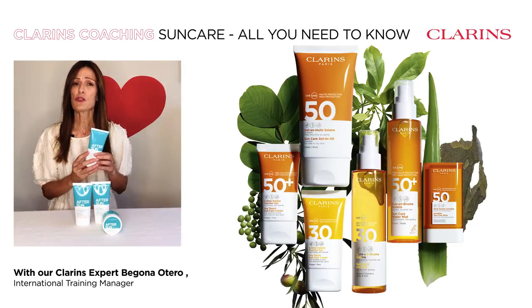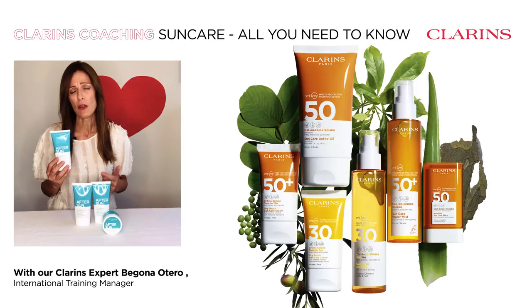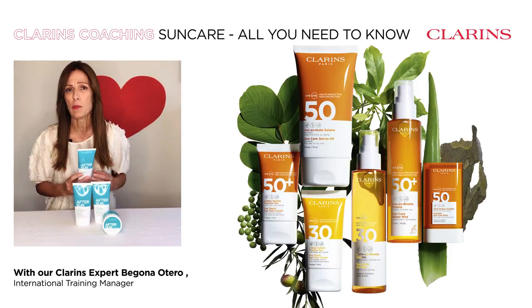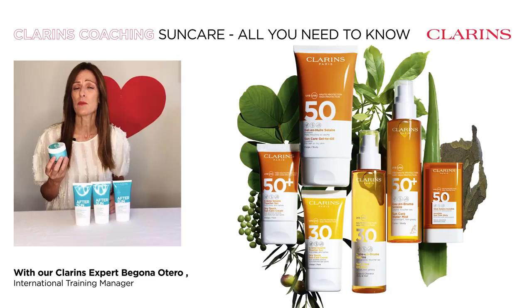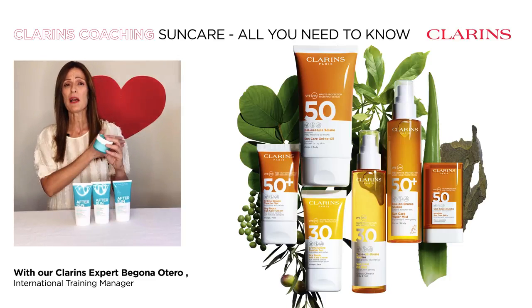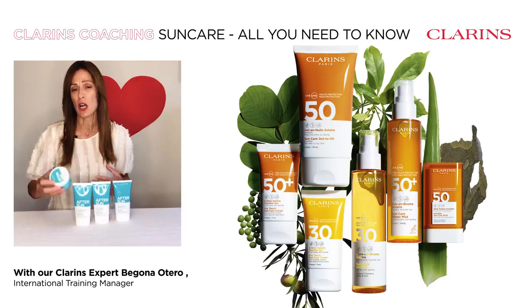Two must-haves: the after sun shower gel, a three-in-one for face, body, and hair that will remove all UV sunscreens, salt, sand, chlorine, and pollution. And if you've overdone it and sunbathed too much, the SOS Sunburn Soothe Mask is perfect for all the family. Apply a thick layer on the redness and reapply two to four times a day until the redness is gone.